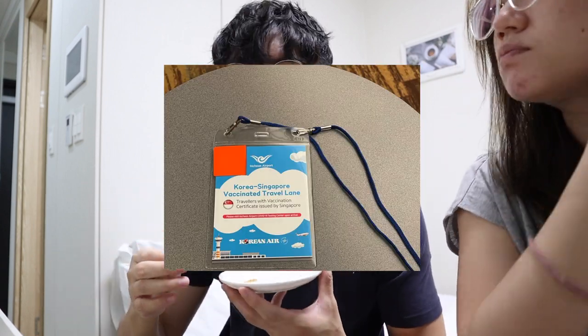We also thought there was a need for the blue lanyard, but apparently from April onwards that's actually not needed. You basically just need to have the QR code and you are good to go. After we went through all of immigration, we just needed to queue up and get the PCR test.